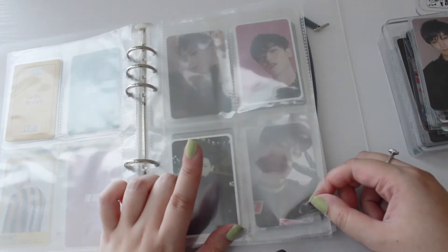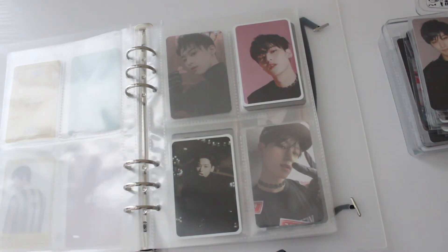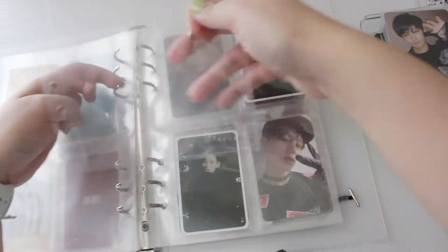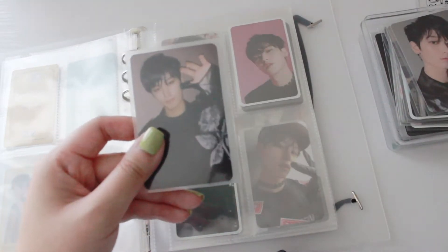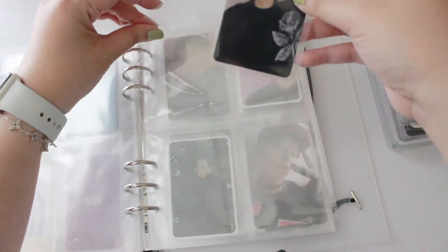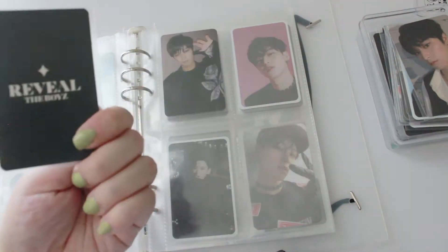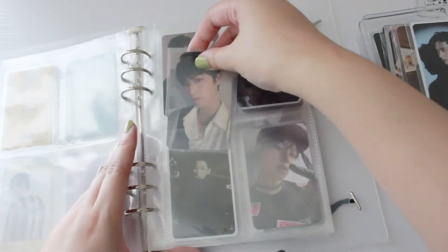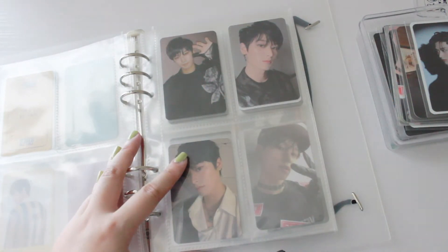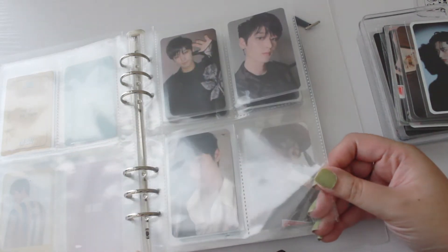I do have his DDD photo cards coming in, so this page is going to be for that. Then I'll make a new page for the Review era because we do have some Review photo cards. This is going to be the Boy version selfie, then his Wolf version, and then his Moon version. I know he does have the film photo cards, so this might change later, but for now we'll do it like that.